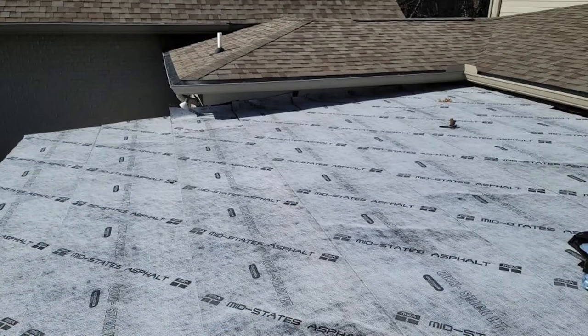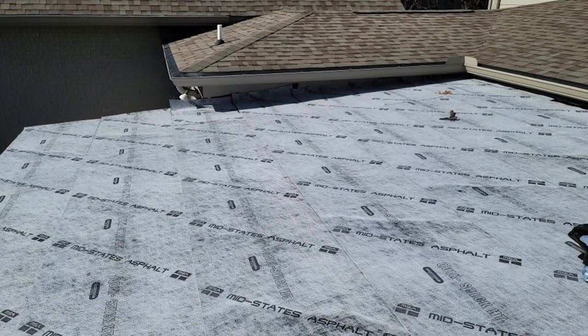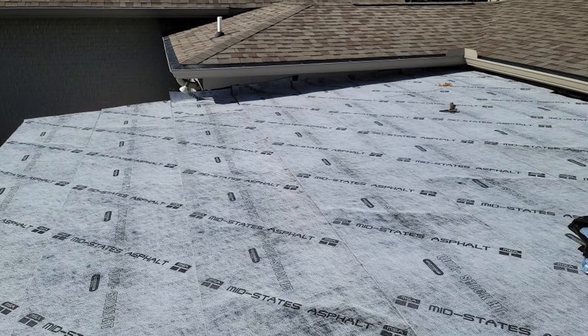The two different types of underlayment available today are synthetic underlayment and oil saturated felt. Oil saturated felt comes in 15 pound felt and 30 pound felt. We used to use 30 pound felt because the tear strength of it is much more and it's less likely to tear underneath the traffic of the roofers up on the roof.